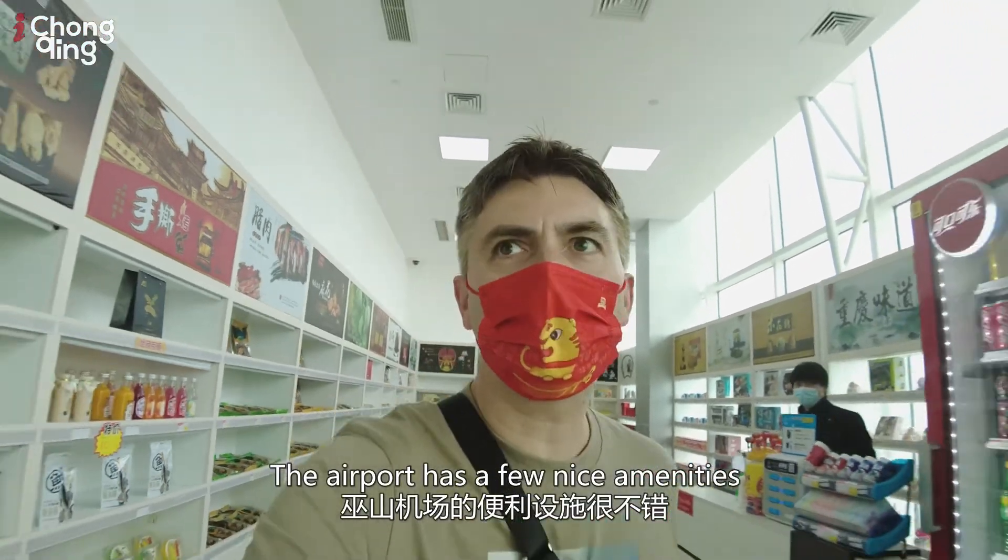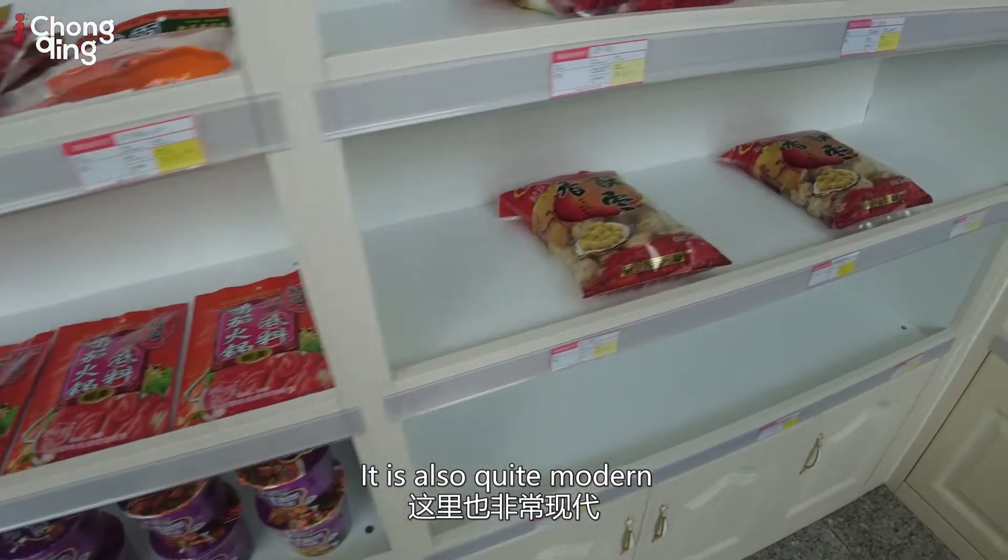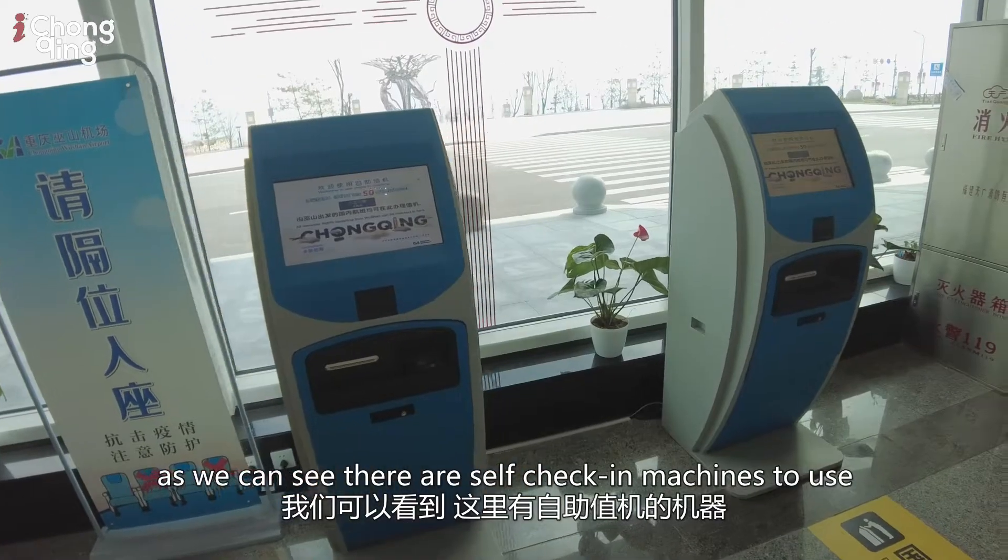The airport has a few nice amenities and local products on sale. It is also quite modern — as you can see, there are self-check-in machines to use.